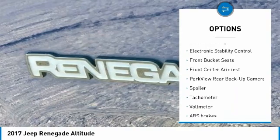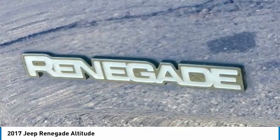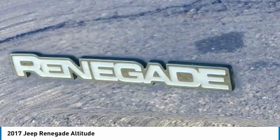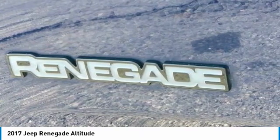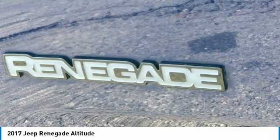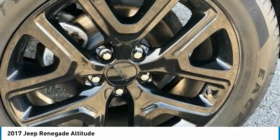16x6.5 aluminum wheels, 4.438 axle ratio, 4-wheel disc brakes, 6 speakers, ABS brakes, air conditioning, alloy wheels, AM-FM radio, Sirius XM, anti-whiplash front head restraints.